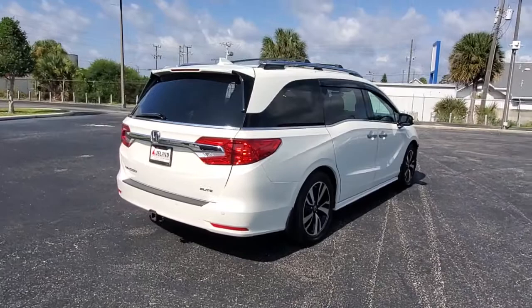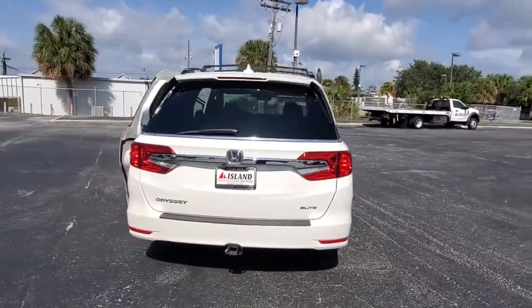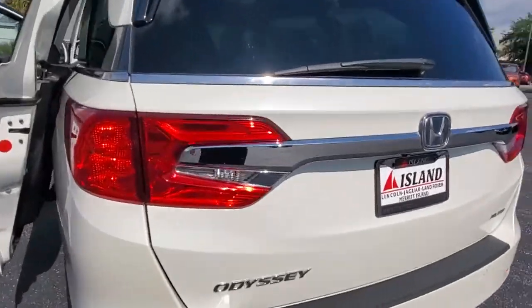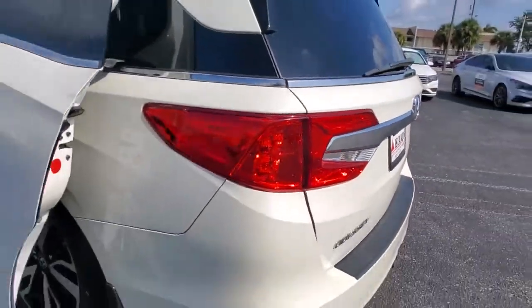Its smart tech keeps you safe and connected, while its thoughtful interior features assure a relaxing, peaceful passenger experience. It's so powerful and nimble that you may forget you're driving a minivan.